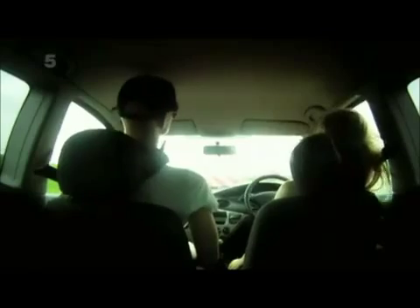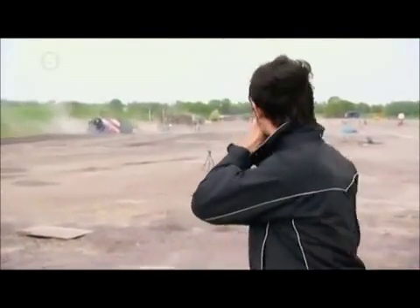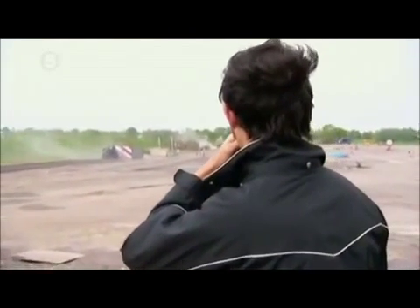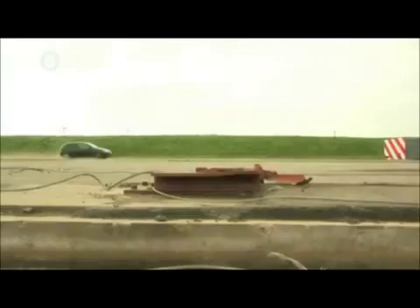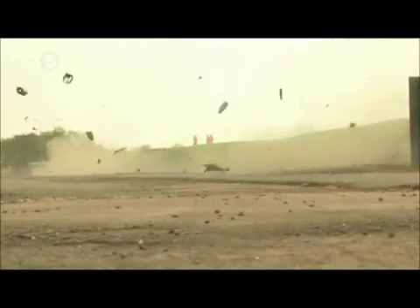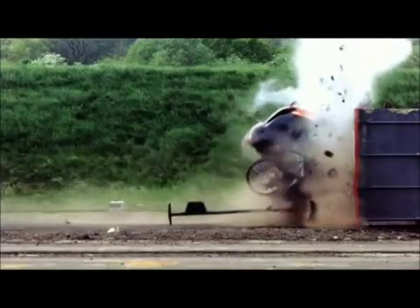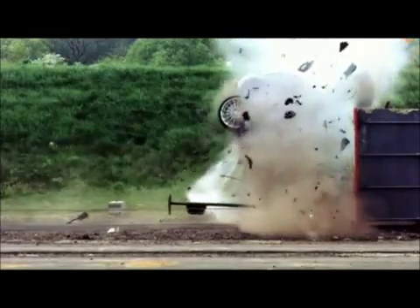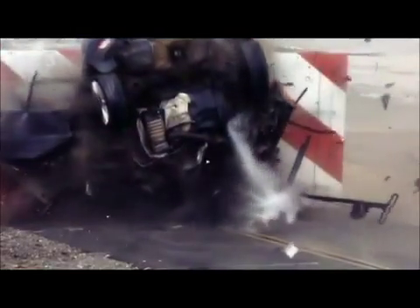Oh my god. Listen to the echo. The Focus is obliterated on impact — only the rear end escapes total destruction. The car decelerates from 120 miles an hour to zero in 68 milliseconds, with its occupants experiencing peaks of 400g. The front end hits the wall with such force that the back end rises up 90 degrees and the car is slam-dunked down onto its nose.